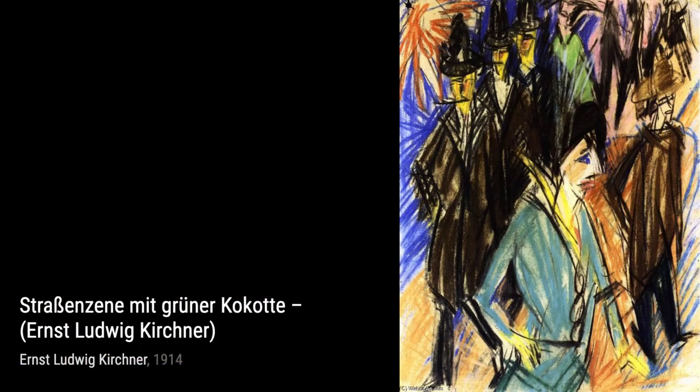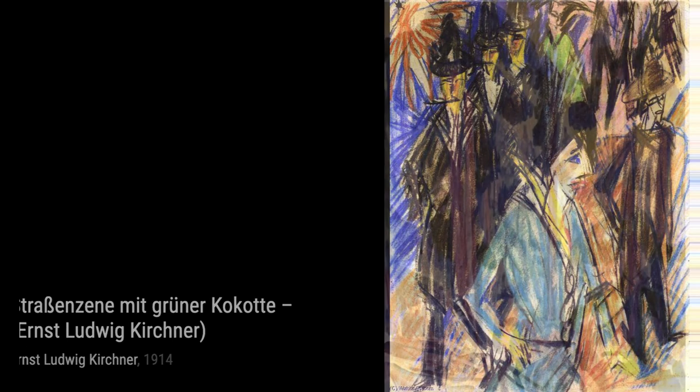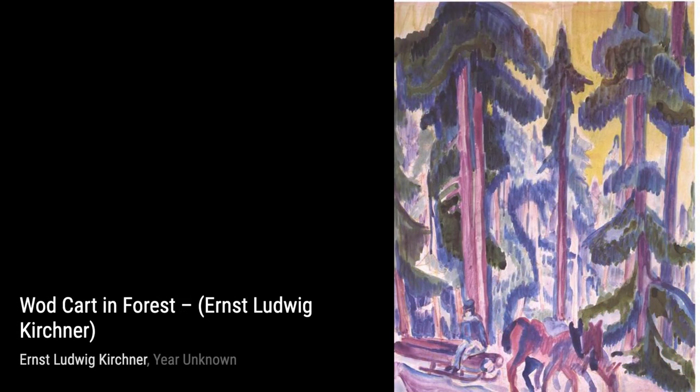Moving on to Archers. This artwork depicts a group of archers in action, with Kirchner's bold brushstrokes and intense colors adding a sense of drama and tension.